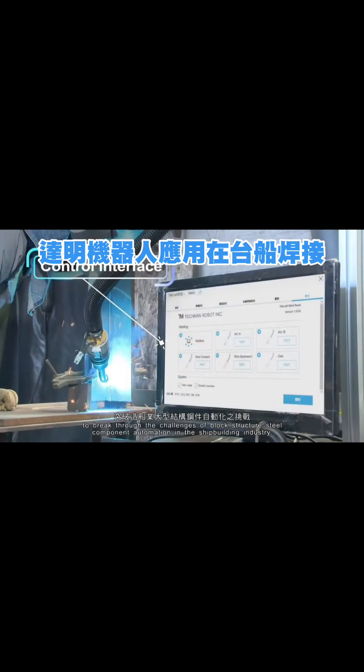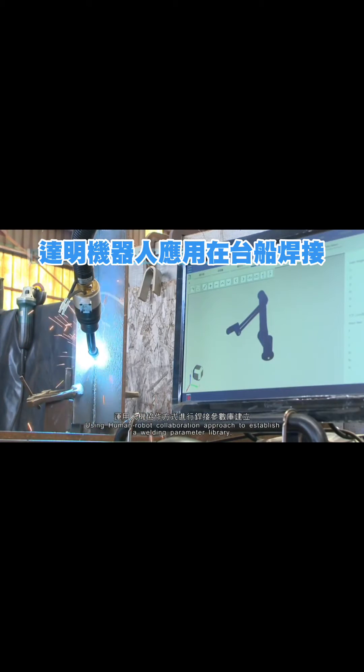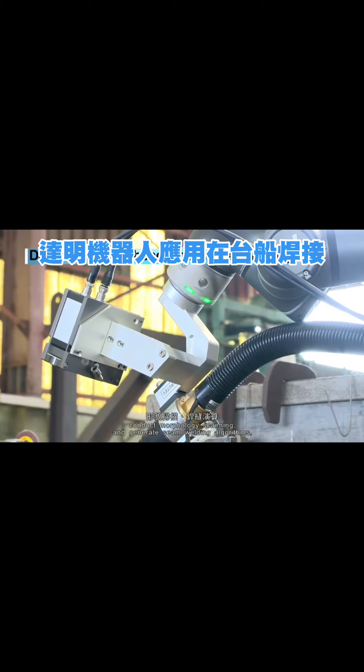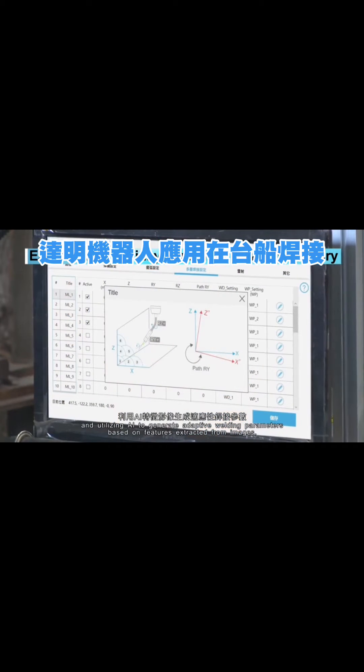Using a human-robot collaboration approach to establish a welding parameter library, conduct morphology scanning, and generate seam welding algorithms, and utilizing AI to generate adaptive welding parameters based on features extracted from images.